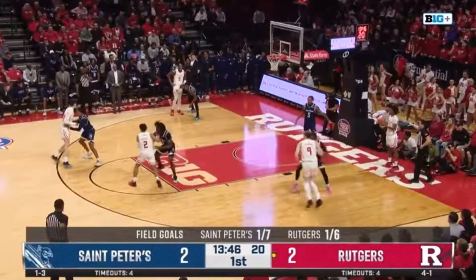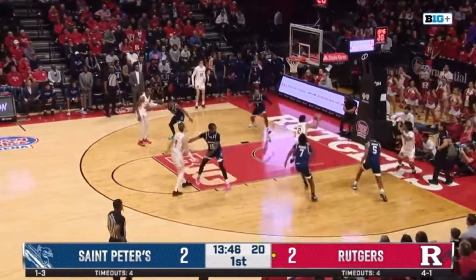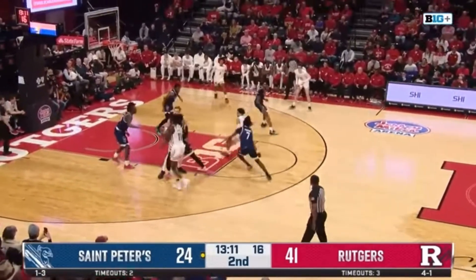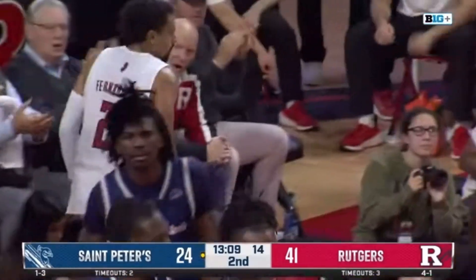He's also a high-IQ player who can move without the ball, moving off the screen and getting a wide-open layup off an inbounds play. Fernandes has a high ceiling as he adjusts to his new teammates at Rutgers and works off the rust of last season's season-ending injury. The best is yet to come.